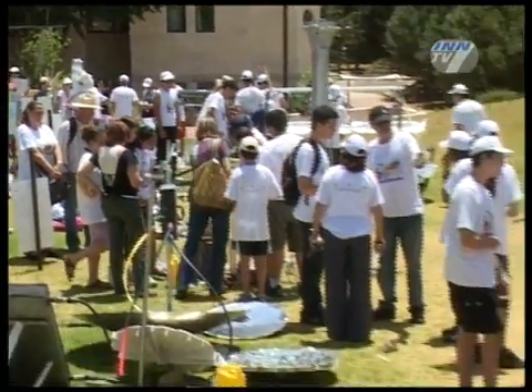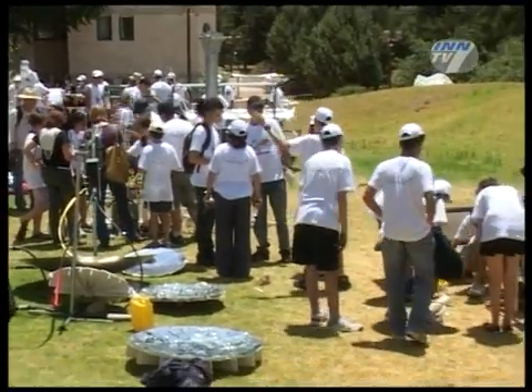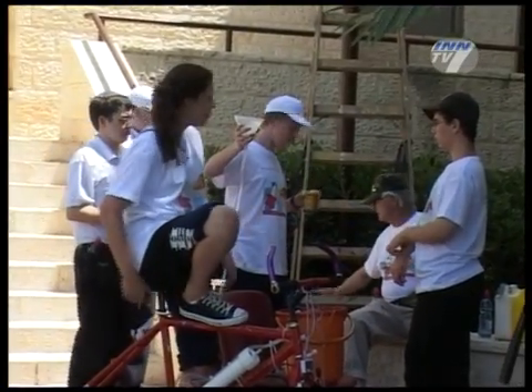These are our future scientists, the future builders of the state of Israel. Here at the Israel Center for Excellence, we also meet a group of students and teachers who came from the U.S. for the contest.